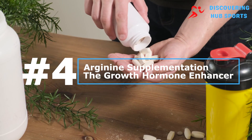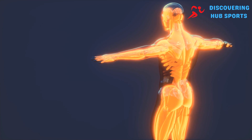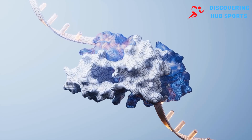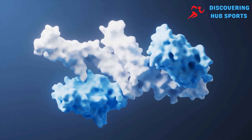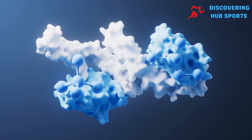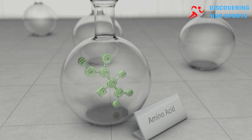Number four: arginine supplementation — the growth hormone enhancer. Arginine is an amino acid that plays several critical roles in the body, including the synthesis of proteins. Its ability to boost growth hormone levels makes it particularly interesting for those looking to enhance muscle growth. Arginine increases growth hormone levels by inhibiting somatostatin, a hormone that suppresses growth hormone release. By removing this inhibition, arginine can effectively boost growth hormone levels, promoting muscle growth and recovery.